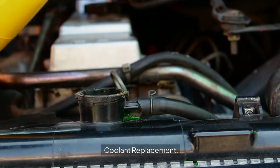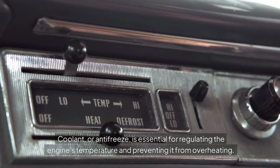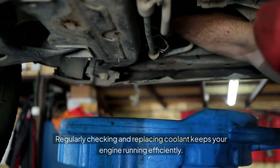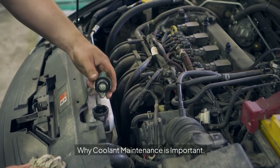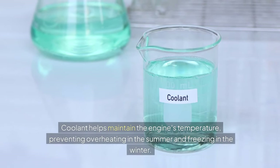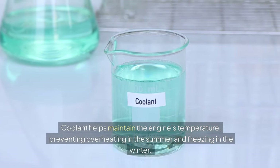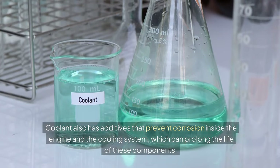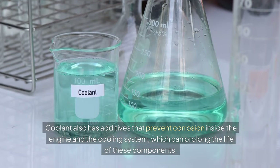Coolant Replacement: coolant, or antifreeze, is essential for regulating the engine's temperature and preventing it from overheating. Regularly checking and replacing coolant keeps your engine running efficiently. Temperature Regulation: coolant helps maintain the engine's temperature, preventing overheating in the summer and freezing in the winter. Corrosion Prevention: coolant also has additives that prevent corrosion inside the engine and the cooling system, which can prolong the life of these components.